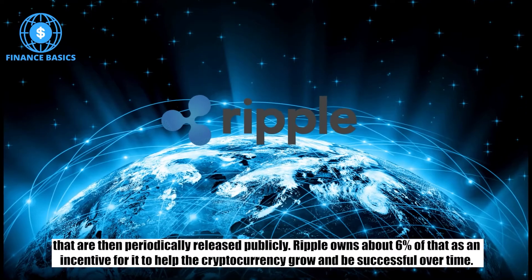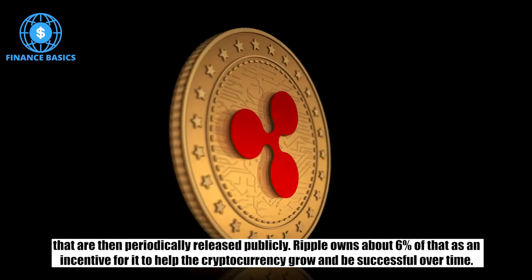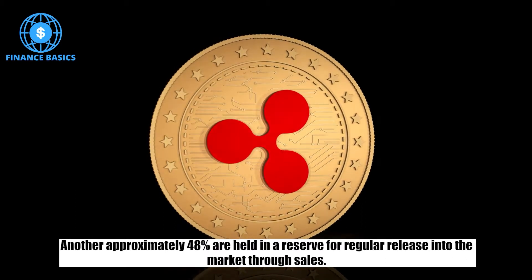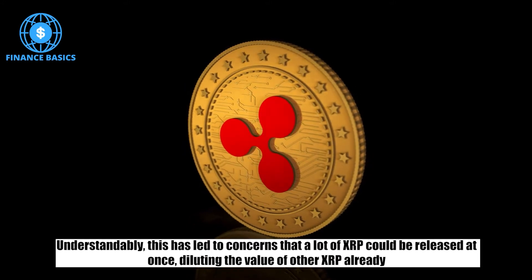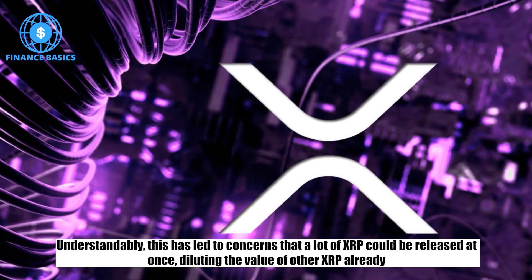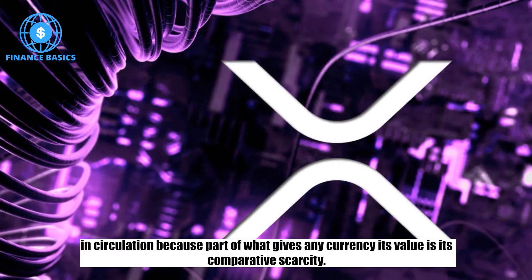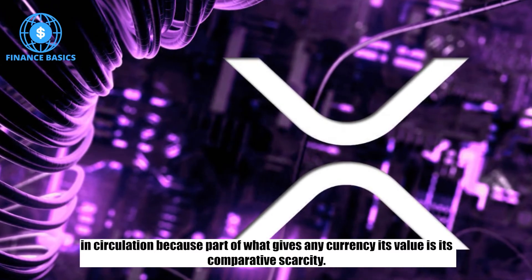Ripple owns about 6% of that as an incentive for it to help the cryptocurrency grow and be successful over time. Another approximately 48% are held in a reserve for regular release into the market through sales. Understandably, this has led to concerns that a lot of XRP could be released at once, diluting the value of other XRP already in circulation, because part of what gives any currency its value is its comparative scarcity.